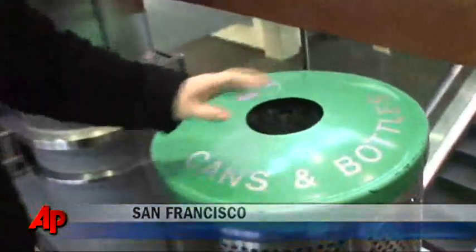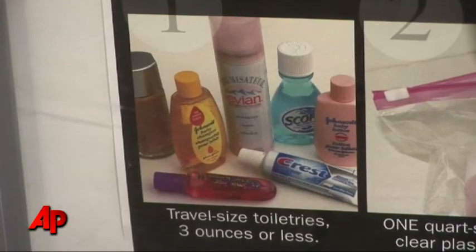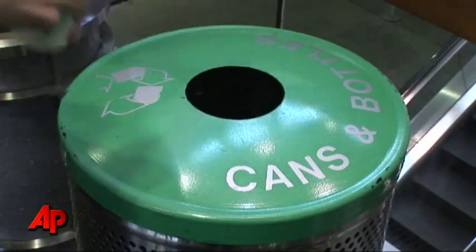It's a regular routine for frequent flyers across the country before going through security. I do have to chug my water and remember to get it out of my bags. I forget about it sometimes and I'll buy things right before, and I'm like, oh I can't — I've thrown out many a bottle of water.